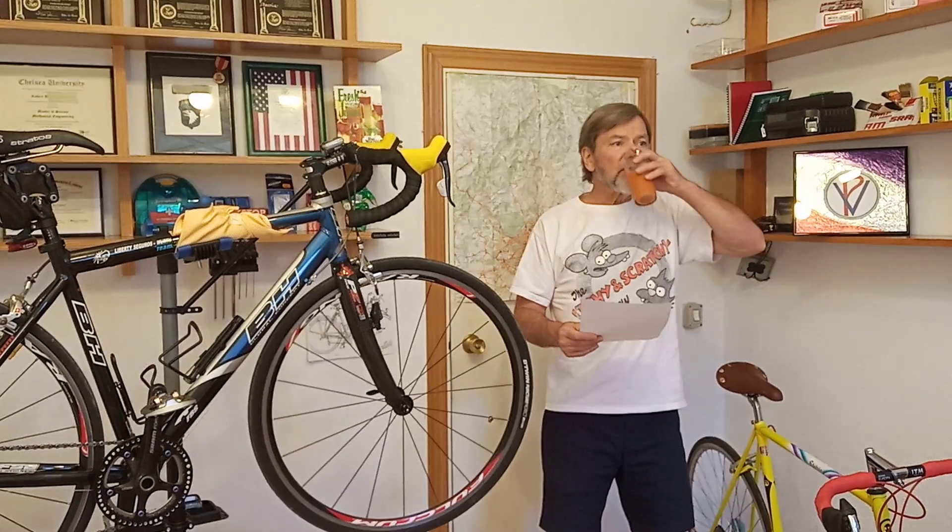Modern bikes are also more specific. We have gravel bikes, road bikes, TT bikes, mountain bikes, cyclocross bikes, adventure bikes, touring bikes — the list goes on. Forty years ago it was much simpler.